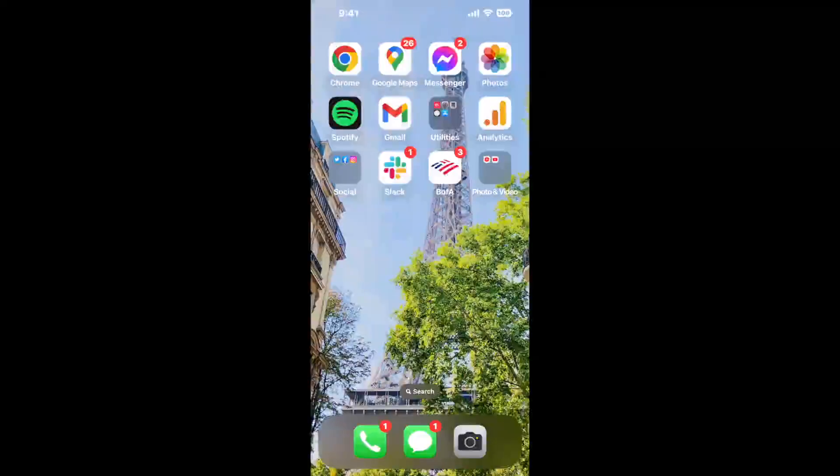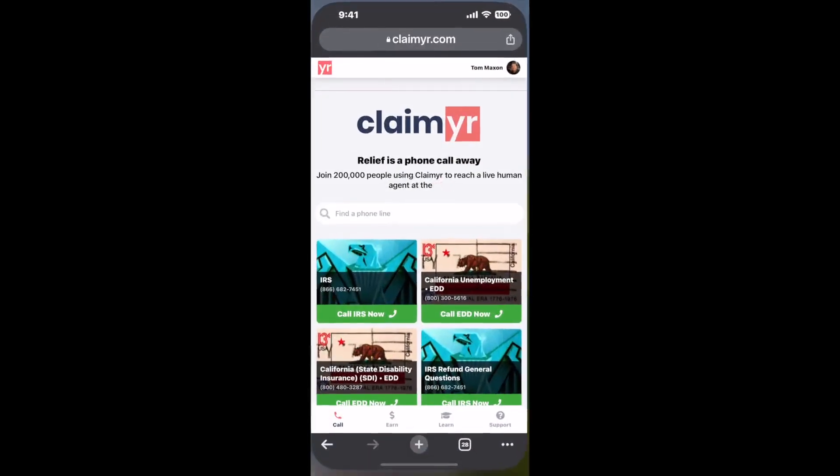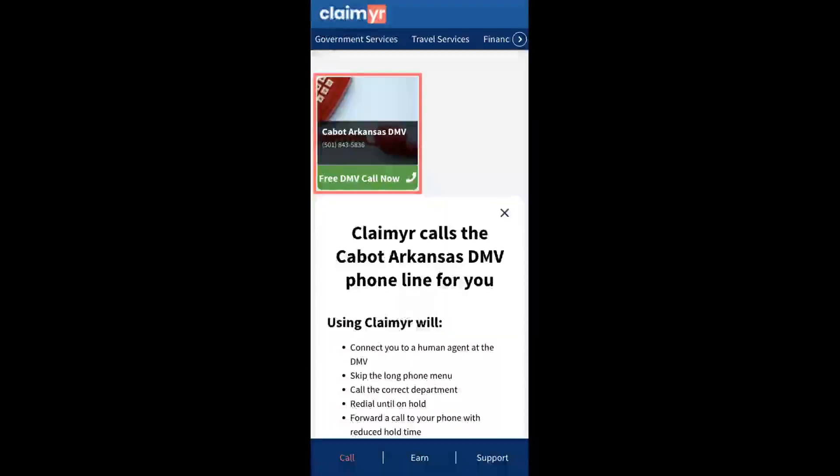The next method is the better way to reach a live person at Cabot Arkansas DMV. I built a calling tool. To use it, open up your browser, go to claimer.com, and search for the Cabot Arkansas DMV option.